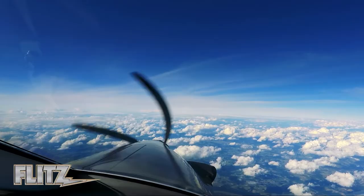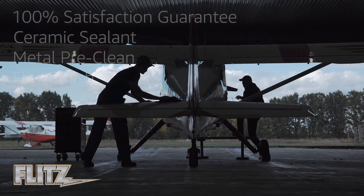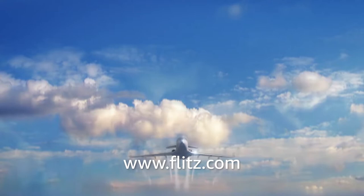From the legendary Flitz Polish and metal pre-clean, to our latest Nanotech ceramic sealant, and our 100% consumer satisfaction guarantee, making Flitz a part of your maintenance regimen makes great sense on the ground and in the air. To check out the full line of Flitz products, visit us online at flitz.com.